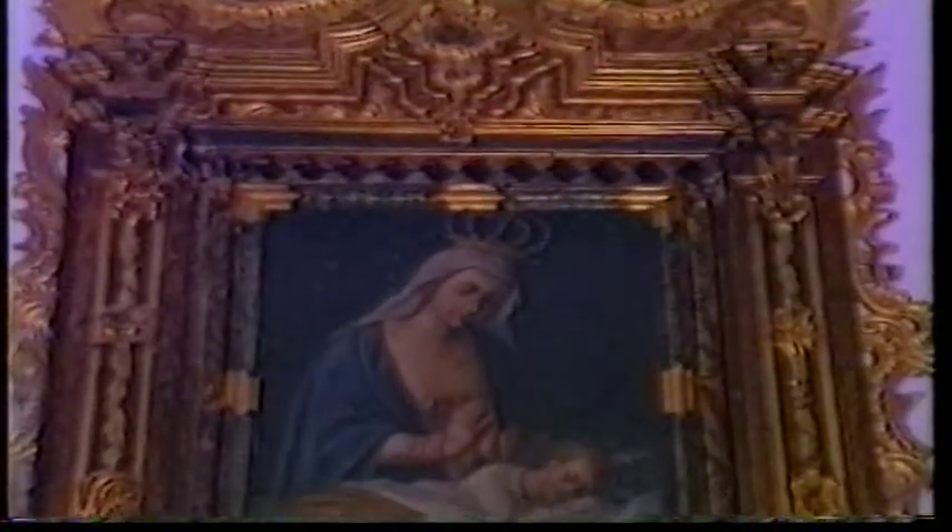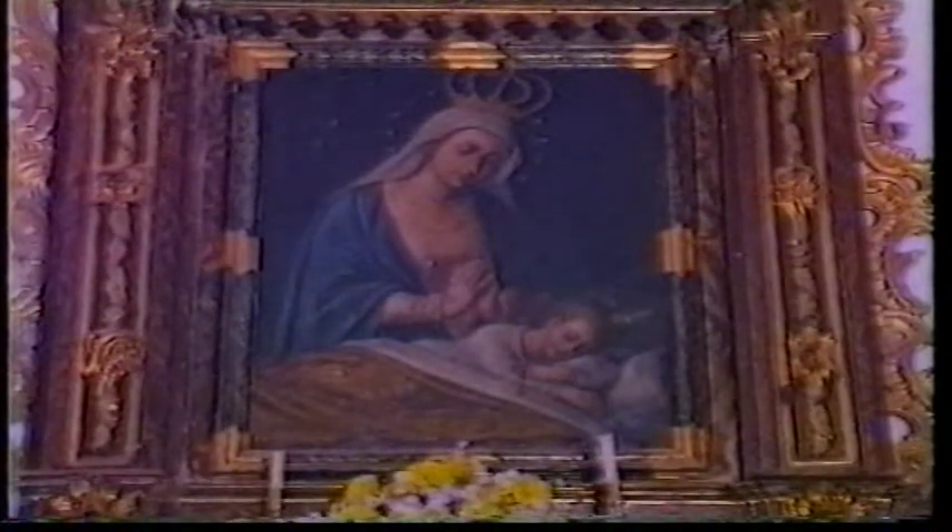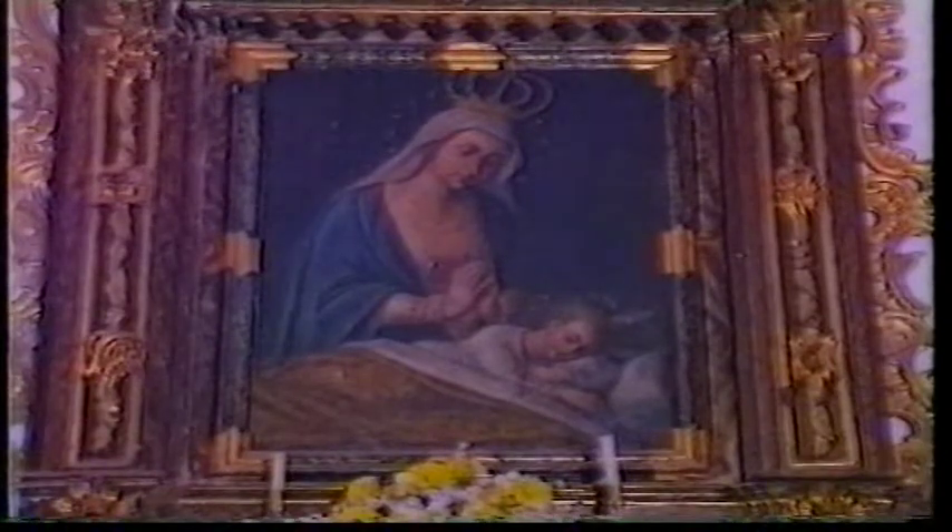Entre las diversas obras de arte repartidas por la iglesia, relativamente pocas si pensamos en las proporciones del edificio, abundan las de estilo barroco del siglo XVIII. En la nave del Evangelio, en el primer tramo de los pies, podemos ver un lienzo bastante interesante de la Virgen del Silencio, enmarcada en un retablito pendiente de estilo rococó.